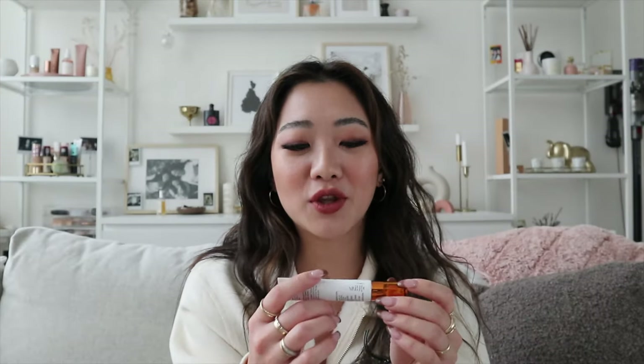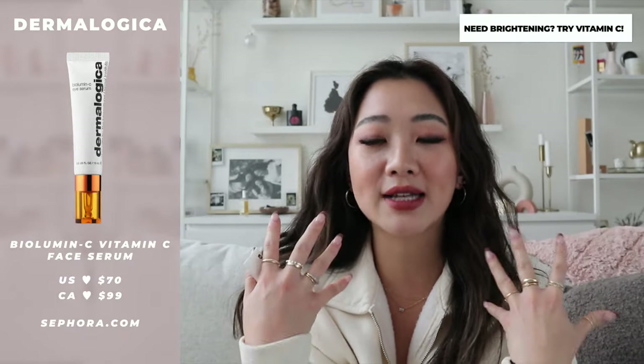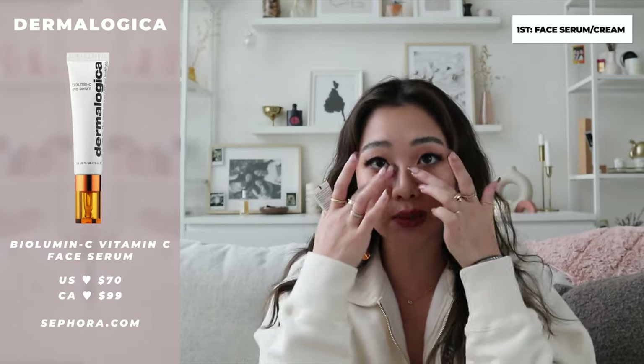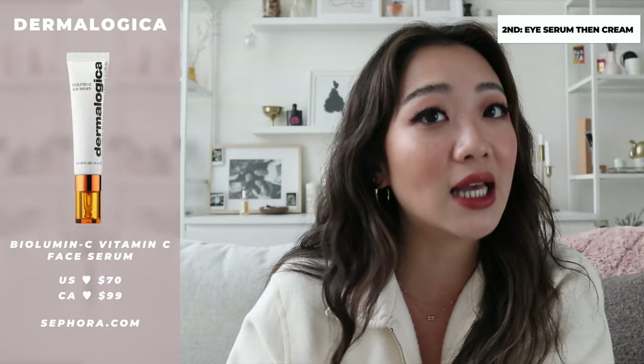The last product is the Dermalogica BioLumin-C Eye Serum. As I mention in pretty much every favorites video, I have dark under-eye bags. I put vitamin C serum on my face in the morning, and I wanted something specifically for my eyes. So I apply this right before my eye cream — I leave the eye area blank, apply the face serum and moisturizer to the rest of the face, then do the eye serum followed by eye cream. My eyes have been a little brighter and not as dark as before, so I definitely recommend checking it out.